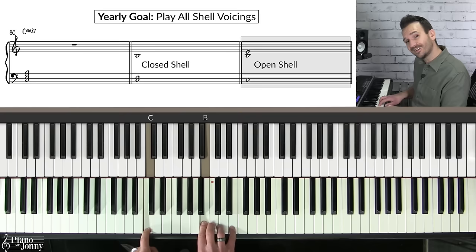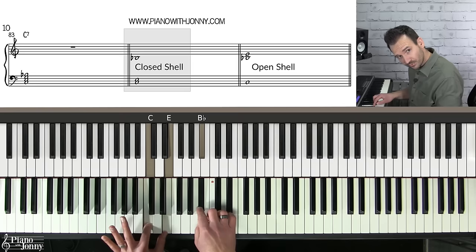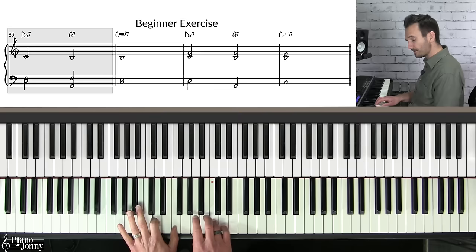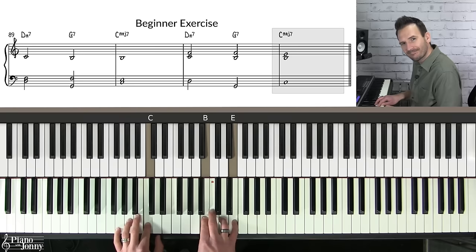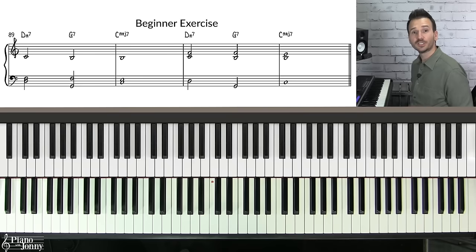The other way to play a chord shell is the open position: play the root in the left hand and the seventh and third in the right hand, giving you a beautiful chord where the outer notes are more than an octave apart. You can do this on each chord type — on a C7 chord you can play a closed or open position chord shell; on C minor seven you can play a closed or open position chord shell as well. There's a great exercise to help you master your chord shells.